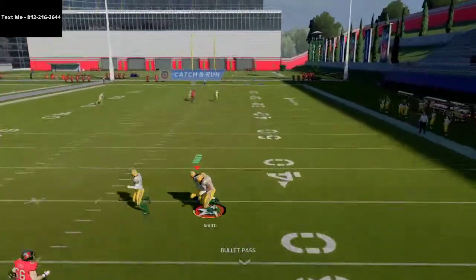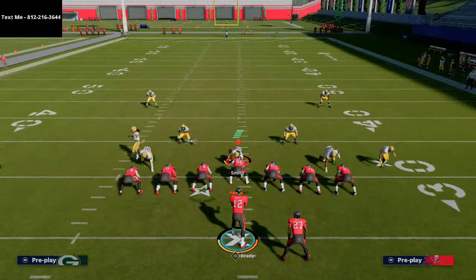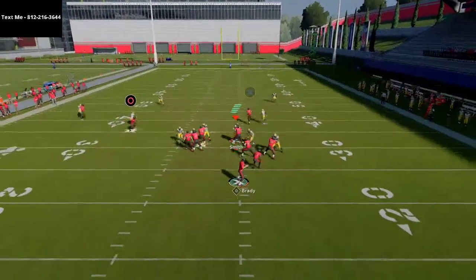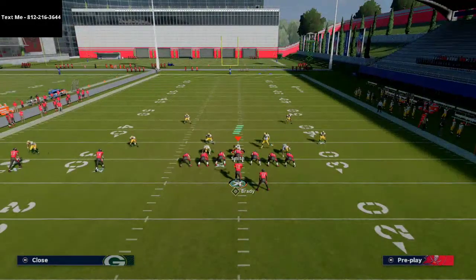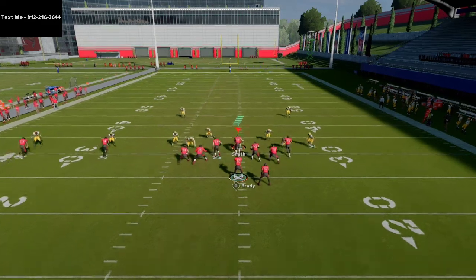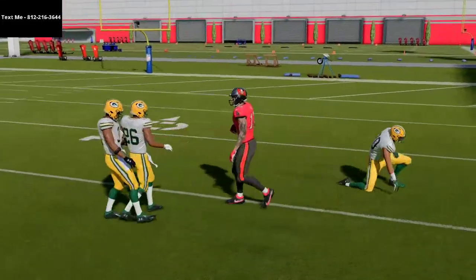The key thing you need to understand is that you need a receiver like a Tyreek Hill — someone with over 90 deep route running. That's the key to this route. Mike Evans may not have that, which is why the corner might be able to play it. But with the right receiver, a hard right pass lead click-on will get you that bomb right over the Cover 2 Man defense.